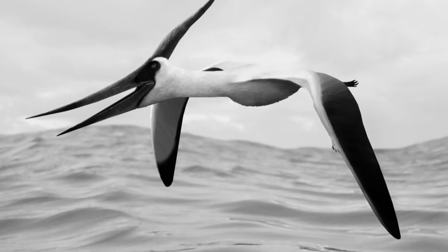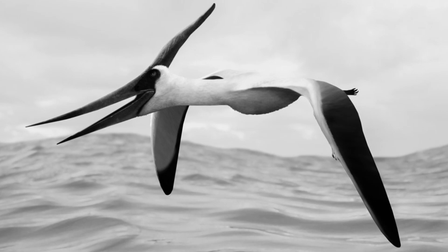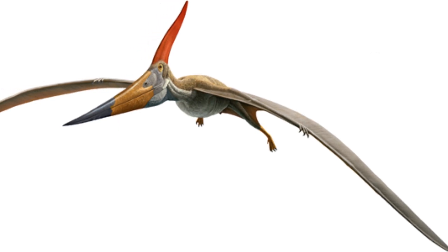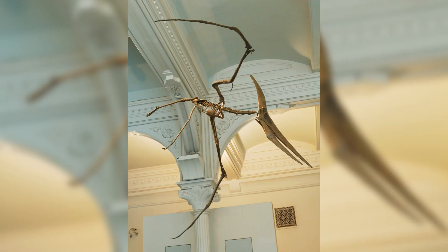Number 5: Pteranodon. Pteranodon lived during the late Cretaceous of North America, and means winged and toothless for obvious reasons. It was a large animal with a wingspan that could reach over 6 metres in males and around 4 metres in females. Pteranodon is an incredibly well-studied animal due to the enormous number of fossils that have been discovered — approximately 1,200 specimens are known of.